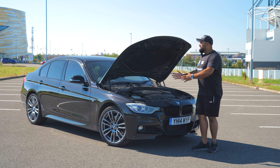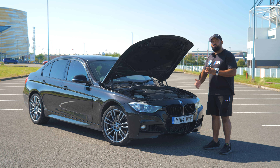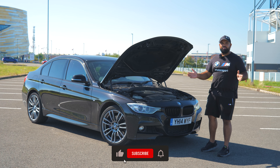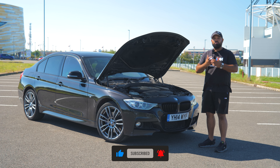So there you have it — that was the F-Chassis 320d BMW and some of the common problems. Thank you so much for all your likes, shares and comments. The channel is growing daily, we've got plenty of content coming. Please like, share and subscribe and we'll catch you again.